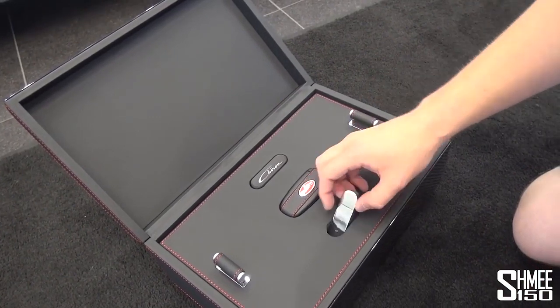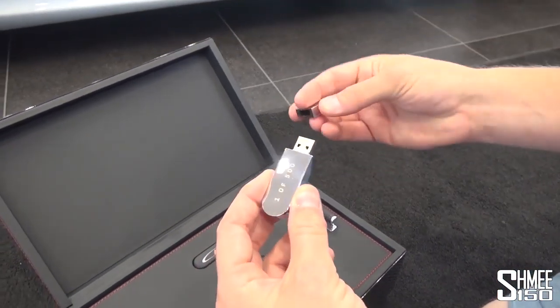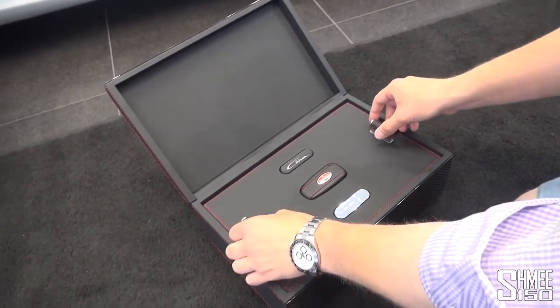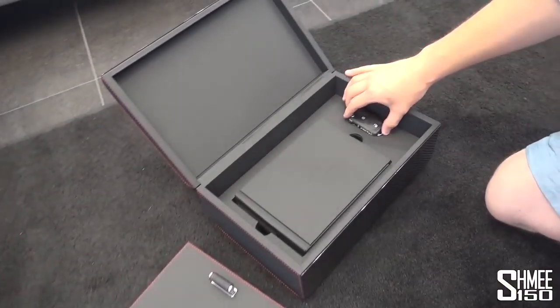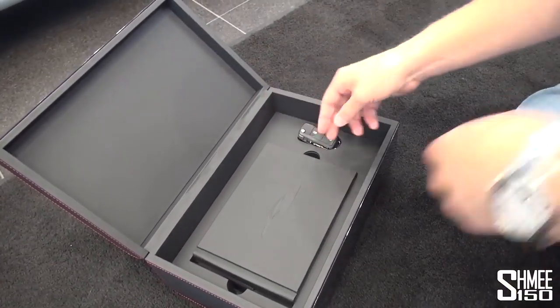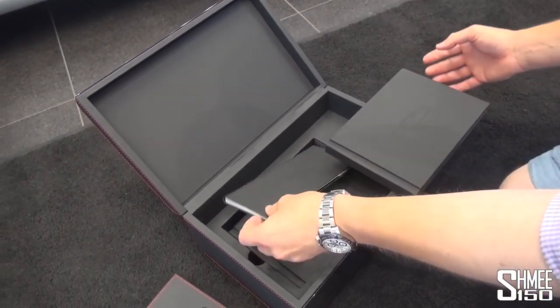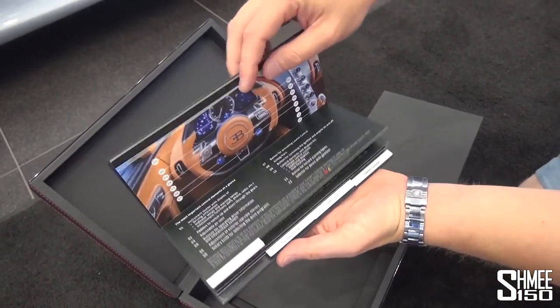And then this is the USB stick which actually contains all of the data — your specification and the images of the car being assembled at the plant in Molsheim. If we just lift this out as well, beneath it you have the spare valet key just sitting in there at the side. And then you have your books — your user manuals, the guidebooks, the servicing details, and a quick start book as well to show you how it all works.